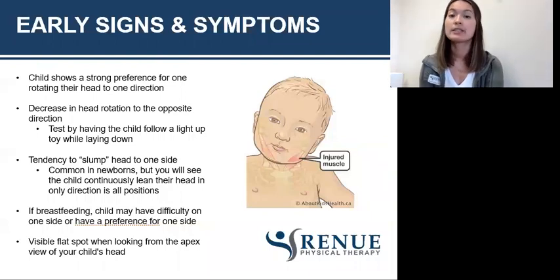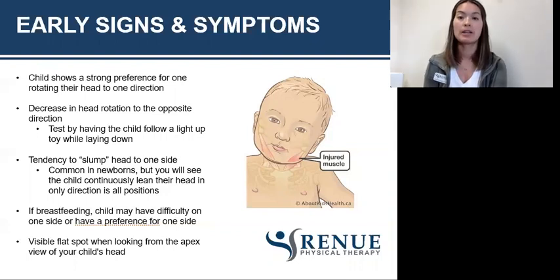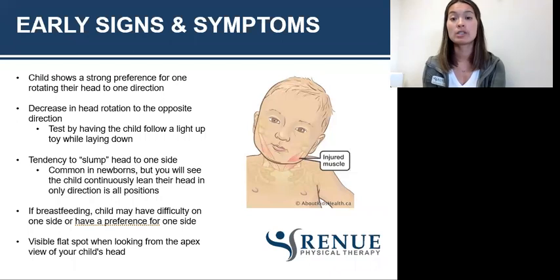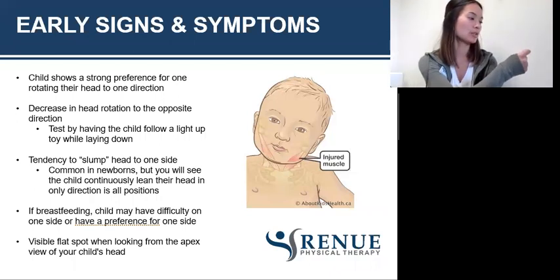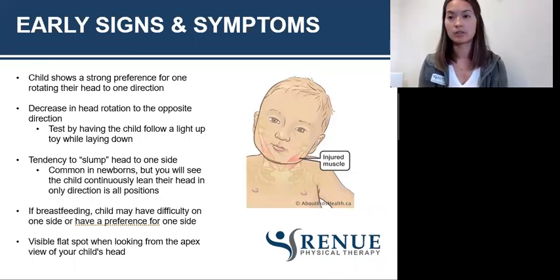Some of the early signs and symptoms: a child will show a strong preference for rotating their head to one direction. Babies do show preferences, which is normal, but if they're showing a preference toward one way and are not able to rotate in the other direction, that's usually a sign something's going on. One way I test this is with a toy — if a baby prefers looking to their right, I'll bring a light-up toy all the way around to make sure they can look over their shoulder, with their nose going over their shoulder in both directions.